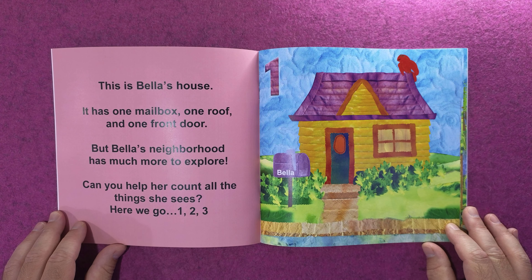Three dogs could give lots of puppy licks! How many big windows do you see? Can you find any more groups of three? One, two, three — one, two, three. Bella turns and looks up at the sky for four feathery birds flying by.